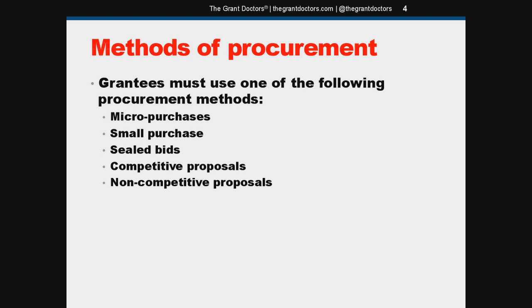Small purchases, as the name implies, are relatively small routine purchases of goods, services, supplies, or other property that don't exceed the federal simplified acquisition threshold, currently set at $150,000. You need to get price or rate quotations from an adequate number of qualified vendors before making a purchase. Adequate number is open to interpretation — you can set that number in your policies and procedures manual. The uniform guidance doesn't specify the number of price quotes, but a couple of places mention two or more, so you're pretty much looking at at least two.